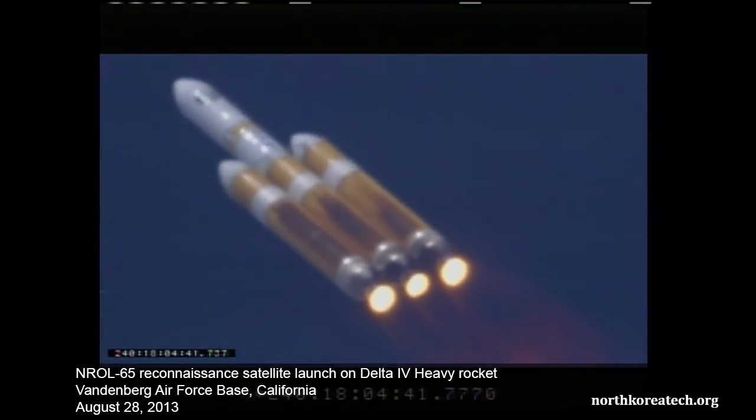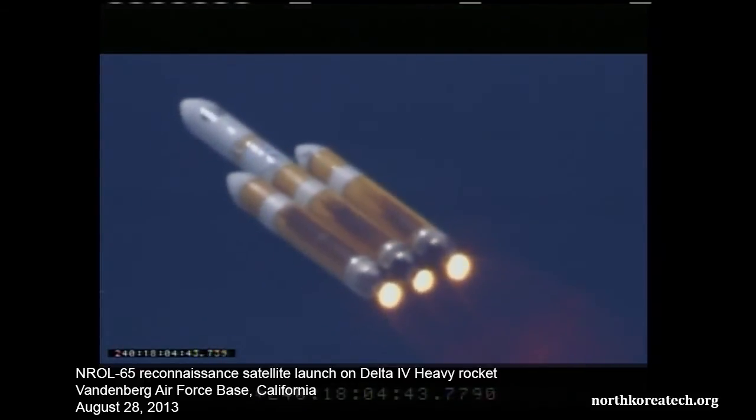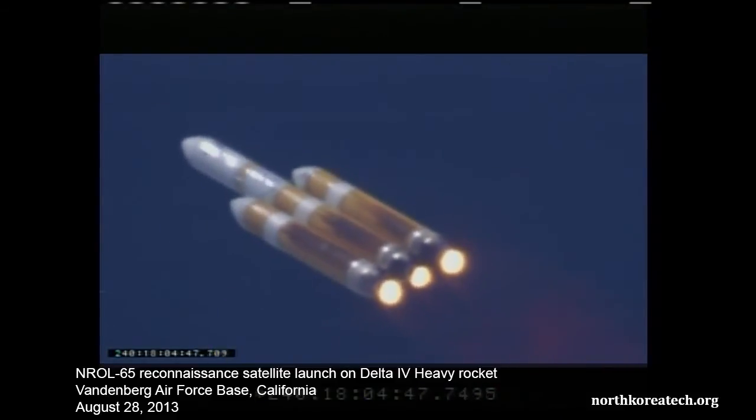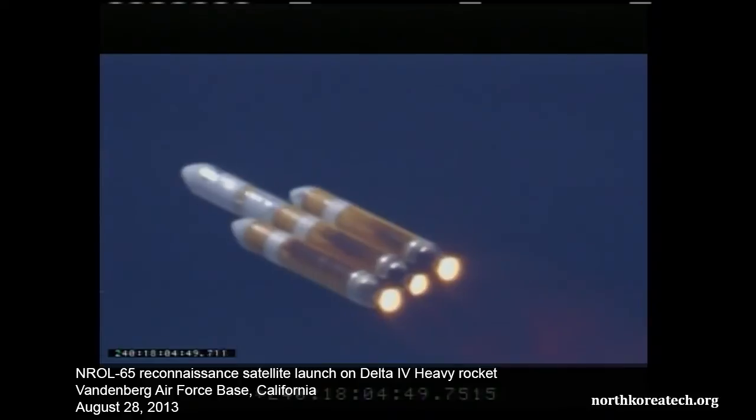I have first motion time. We have first motion time of 18:03:00.224. Chamber pressure holding nicely in all three boosters. Decimal two-two-four.